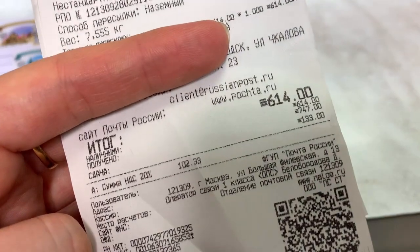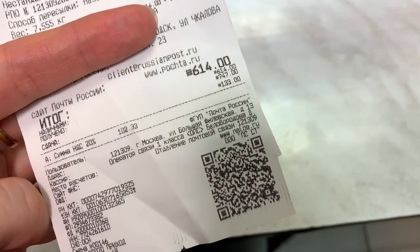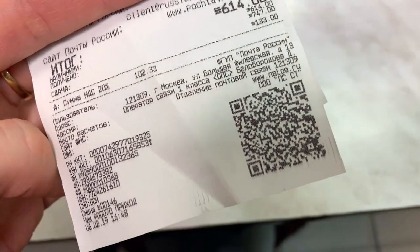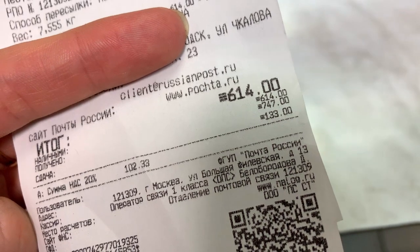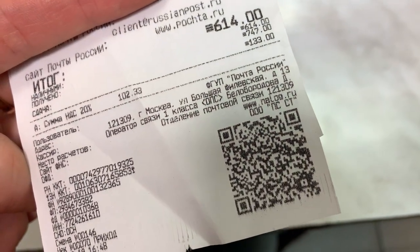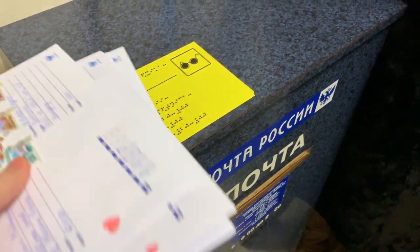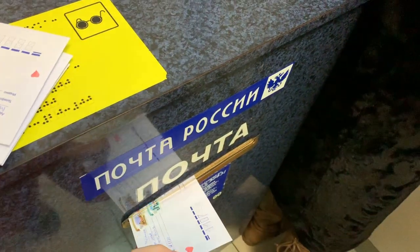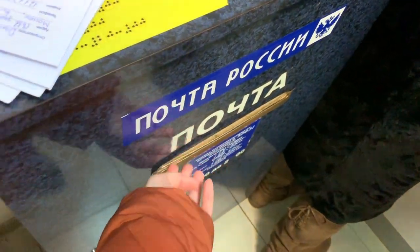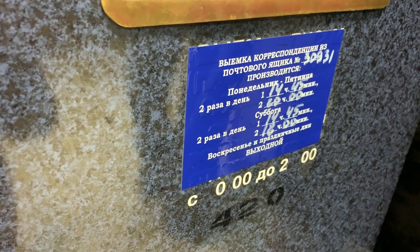И про цены: посылку по России стоит отправить 614 рублей. А письмо за границу — 45 рублей. Письма надо положить в специальный ящик вот так. Опускаем. И в определённые дни их заберут.